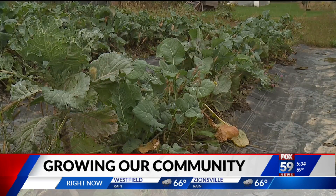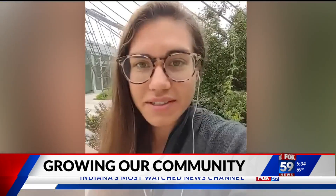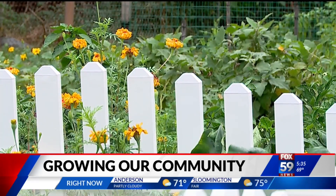Food is everything. It's economic development. It's nutrition security. It's workforce development. It's life skills. It's leadership. Sarah Nickum, with the Office of Public Health and Safety, says the urban gardens not only help Hoosiers save a few dollars, but create a more sustainable future.